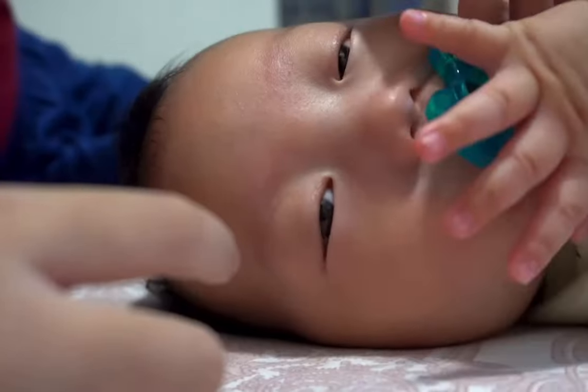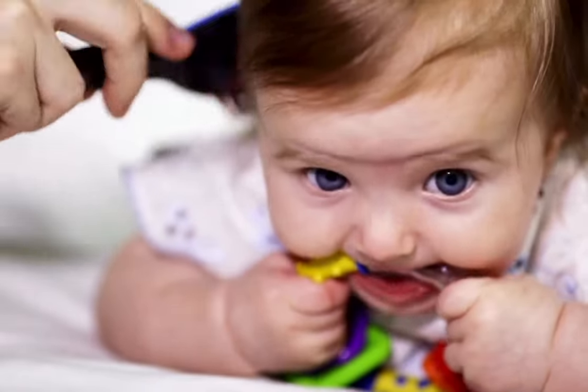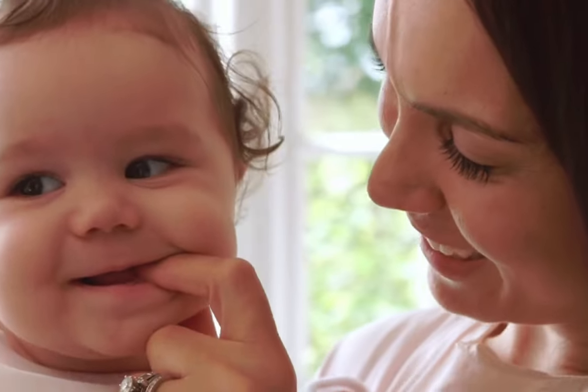While it may mean more bib changes and laundry for you, it's a completely normal part of the process. Chewing: another hallmark of teething is your little one turning into a mini chewing machine, gnawing and biting on just about anything within reach — maybe their favorite teether, toys, and yes, even your unsuspecting fingers.